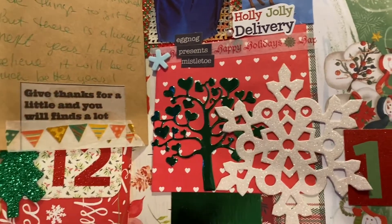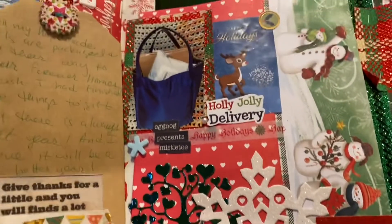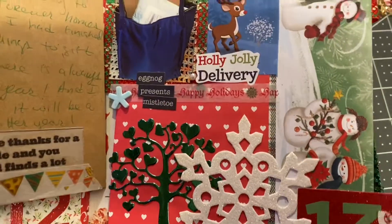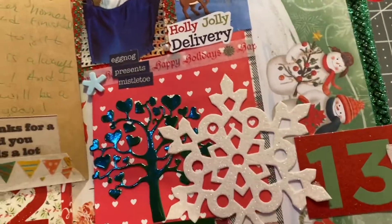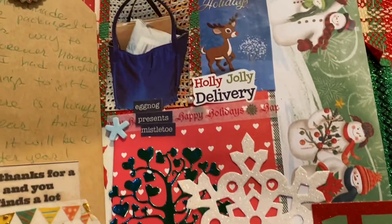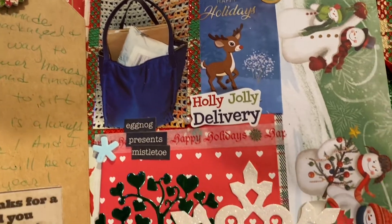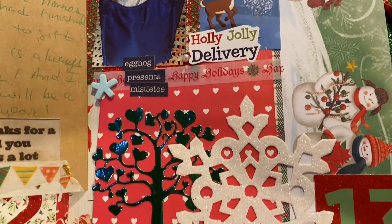I wish you could see that tree a little better down there, but this is shiny green with a nice snowflake. I originally had this as two side pockets, but it looked like that wasn't going to be practical, so I just collaged right on top of it. And yep, that's it for that.